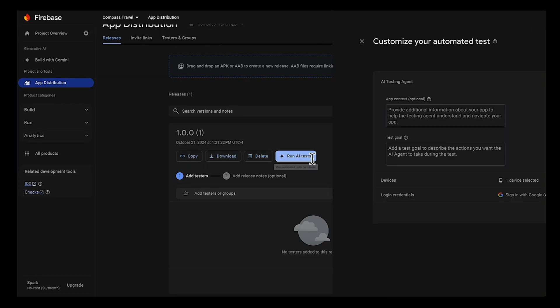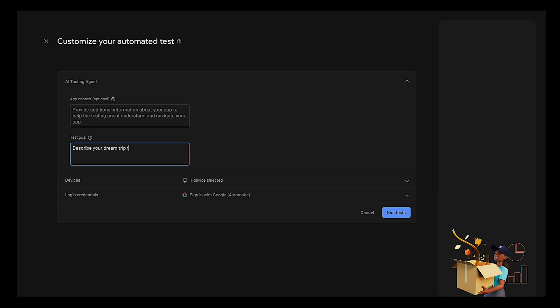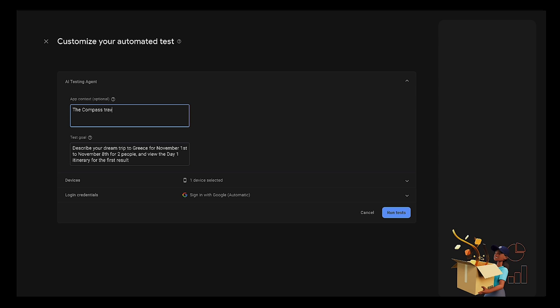You want to try it out? If I have a user generating an itinerary for a customer, I think I add it here to the test goal section. Sounds right to me. I also see a spot where I can add context for my app. Would that help the AI testing agent accomplish the goal?